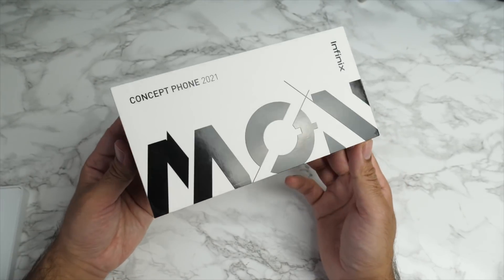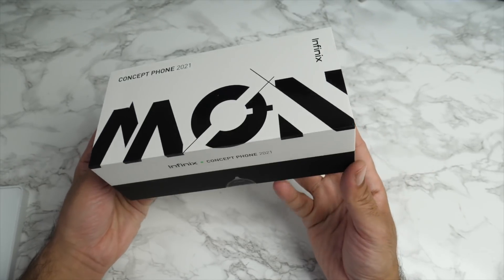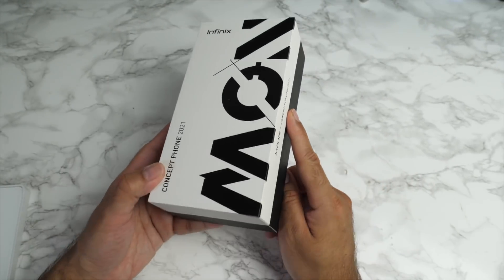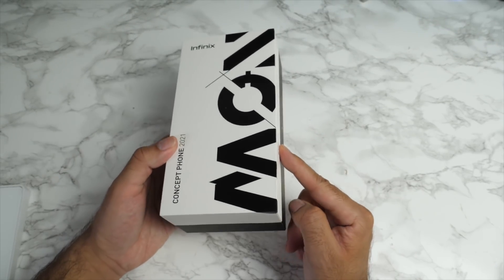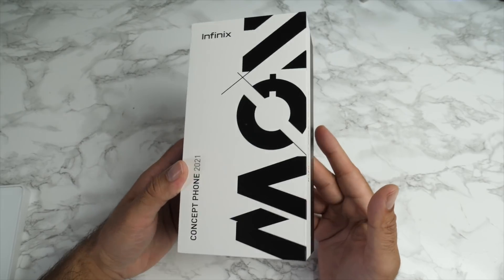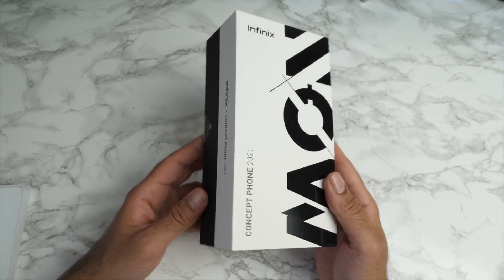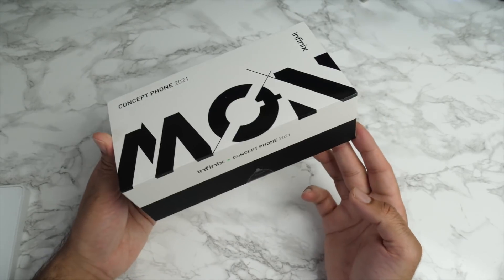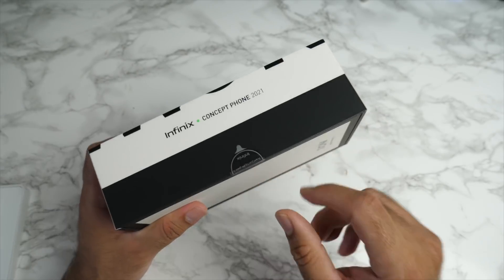This phone, as the name suggests, is still at concept stage, so it's not even officially been named yet. The phone is going to break tradition by offering us the first ever dual color changing smartphone with impressive 160 watt fast charging. Just those two features alone is pretty game changing, but I wonder what else this phone has to offer. I've not even opened the box yet.